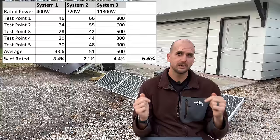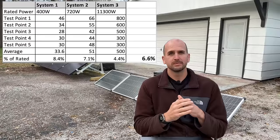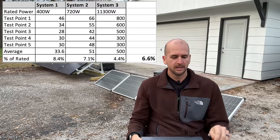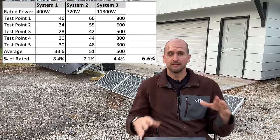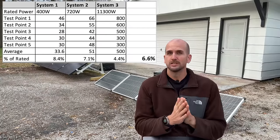Dividing by the rated power gives us what percentage we were putting out during cloudy conditions. System 1 did the best at 8.4%, though there was a lot of fluctuation and some error in the data. System 2 was 7.1% and System 3 was 4.4%, resulting in an average of 6.6% of rated power produced during the test period. So on a fully cloudy day you can expect under 10% of rated output — something you definitely need to plan for when designing your own system. Let me know what you're seeing if you have your own systems — what percentage of rated power do you see on cloudy days?